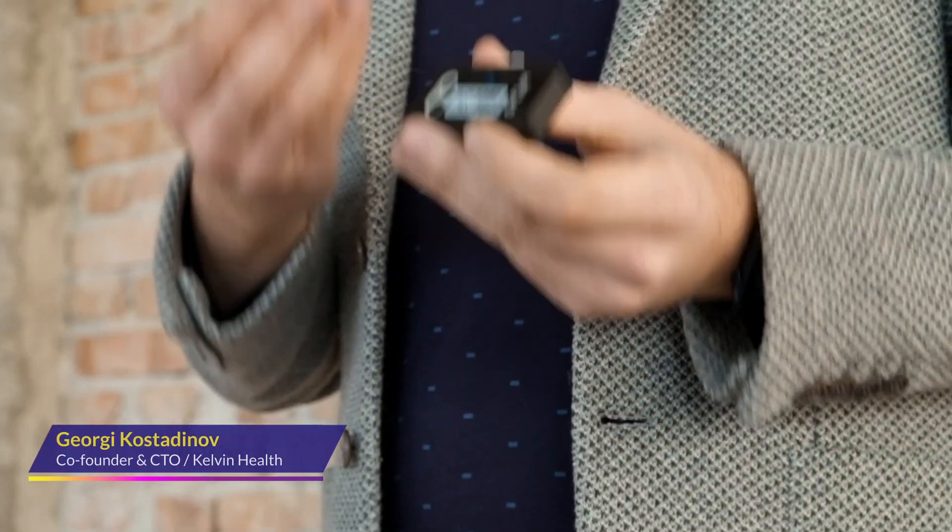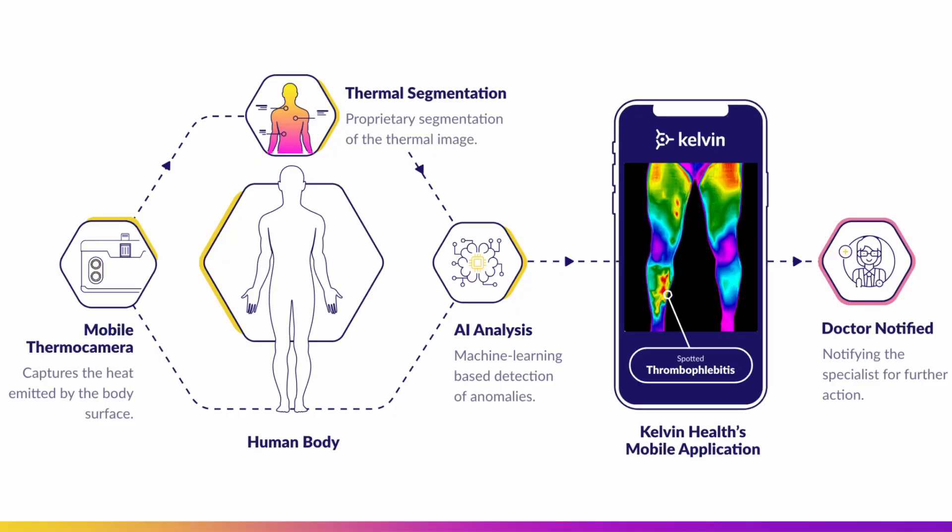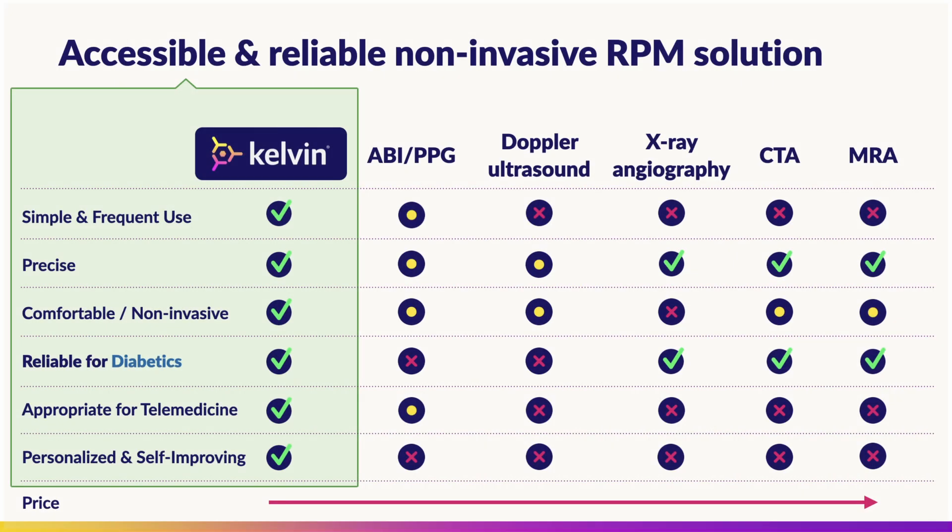Kelvin Health is a clinical decision support tool utilizing a mobile thermal camera that captures the heat of the body, segments the thermal image, and applies artificial intelligence to detect anomalies related to vascular conditions. This new approach is non-invasive, widely accessible, portable, self-improving, and allows frequent and remote application.